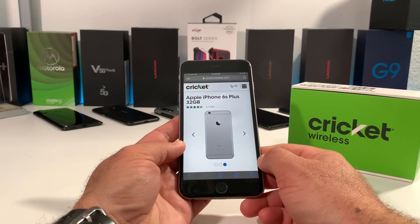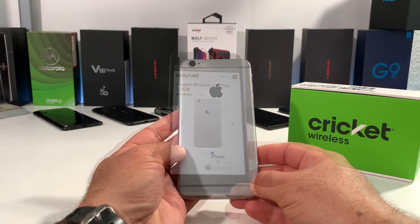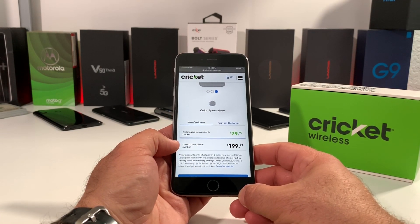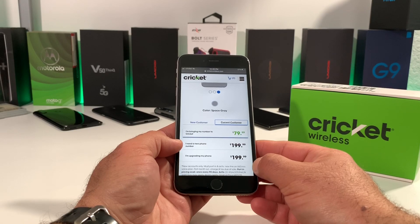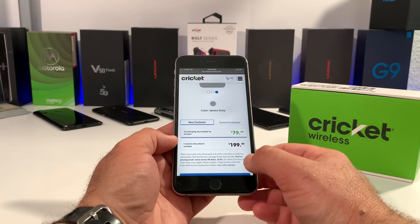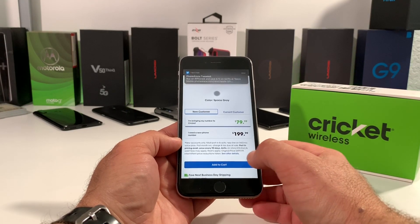That is a huge savings over the $499 original price. I'm actually using the 6S Plus right now and this is still a great device to pick up in 2020, even though the 6S Plus is several years old — it still works amazingly good. A new customer porting over to Cricket will get this deal for $79.99. If you're a current customer upgrading, you can get the 6S Plus for $199.99. Just like with the iPhone 6S, you are going to have to get on the $60 unlimited plan, which includes mobile hotspot, free next day shipping, and Cricket Wireless will waive the activation fee if you port your number online.